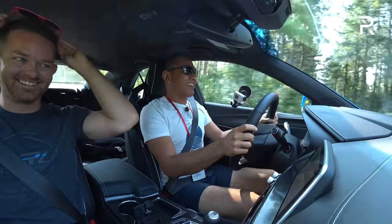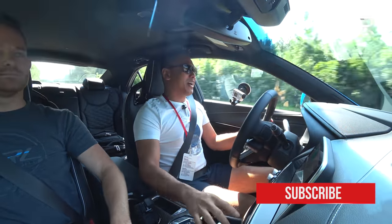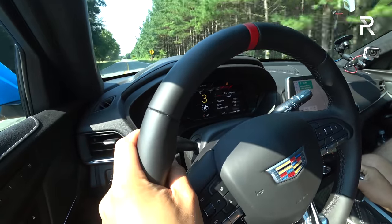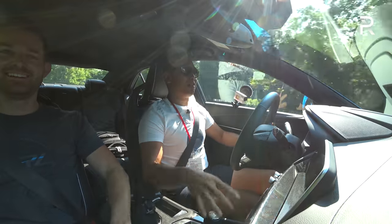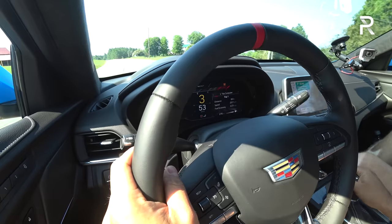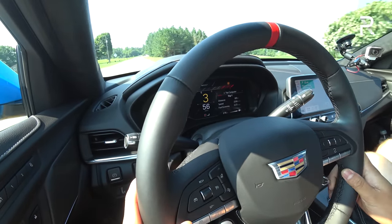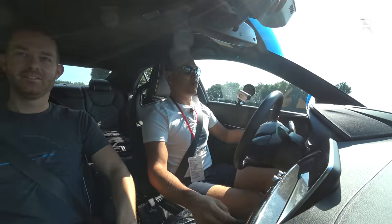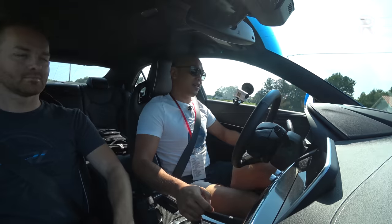Now we're in the CT4V Blackwing — God bless Cadillac for saving the manuals, because we're driving the manual transmission first. The engine actually sounds a lot better than what was in the ATS-V, which is technically the same engine, but Cadillac tuned the exhaust a lot more for this one. It has those crackles and pops, and it also has active rev matching.